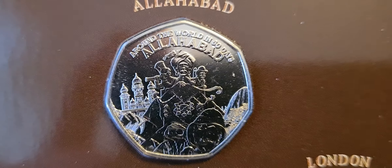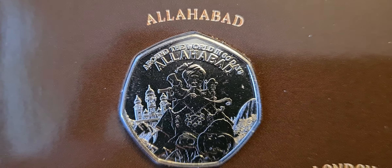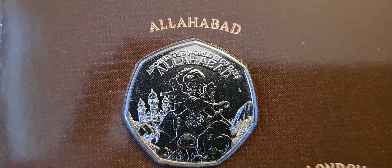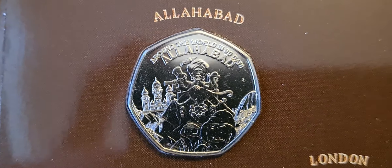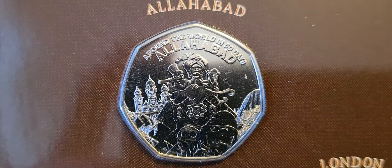There are five different coins in this set. The first one we have is Allahabad — not a hundred percent sure on the pronunciation — but you can see there the guy with the turban on, etc.